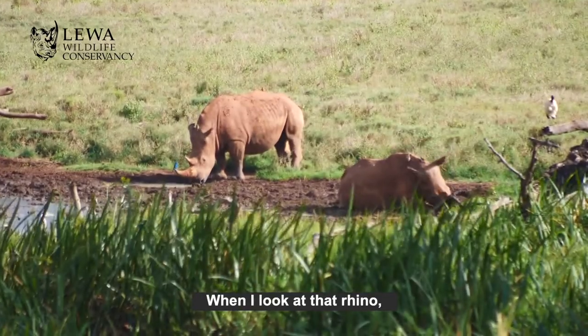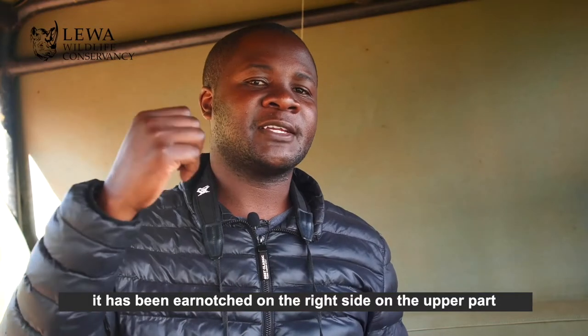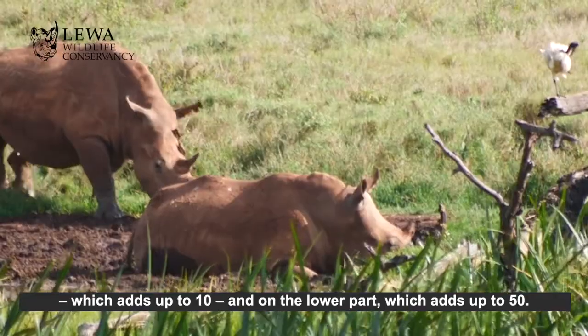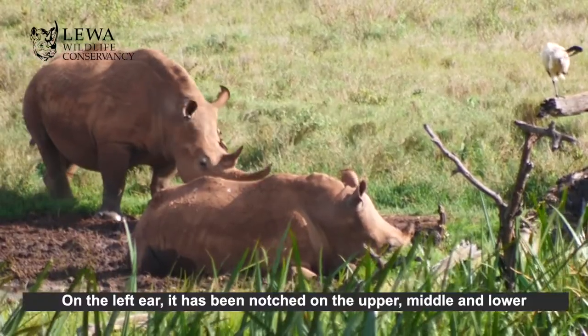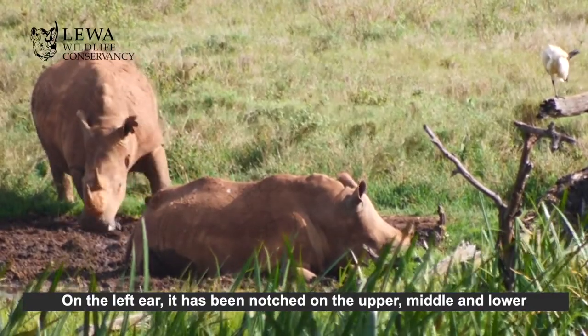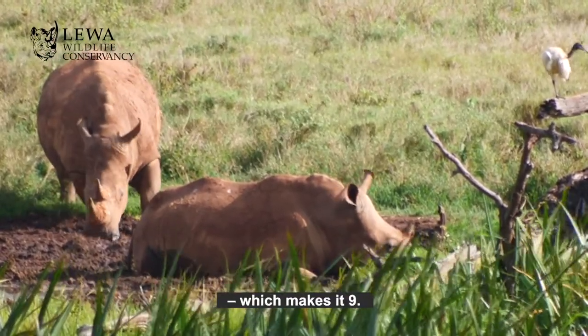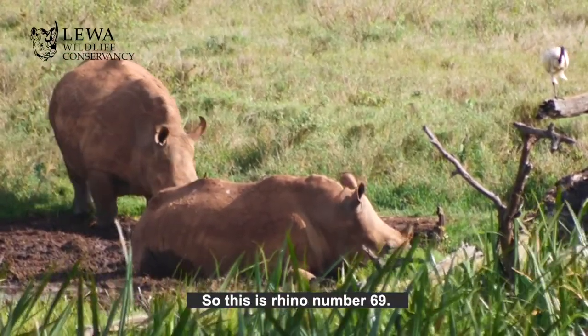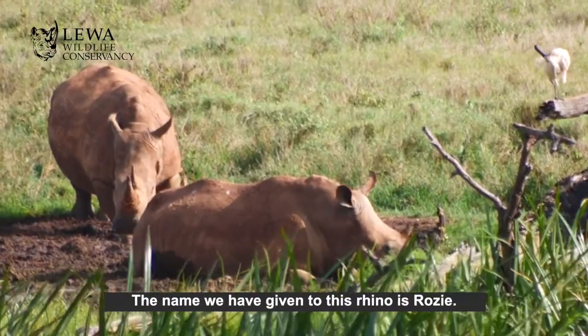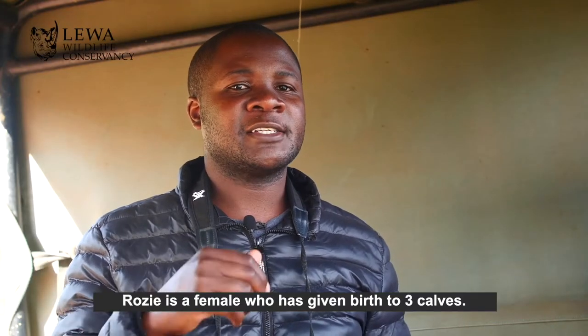When I look at that rhino, it has been ear-notched on the right side: on the upper part, which is 10, and on the lower part, which is 50. On the left ear it has been ear-notched on the upper, middle, and lower, so that's 9. If you take 60 plus 9, that's 69. So this is rhino number 69, and the name we've given to this rhino is Rosie — and she's a female.